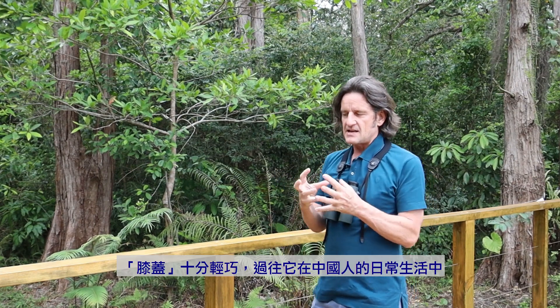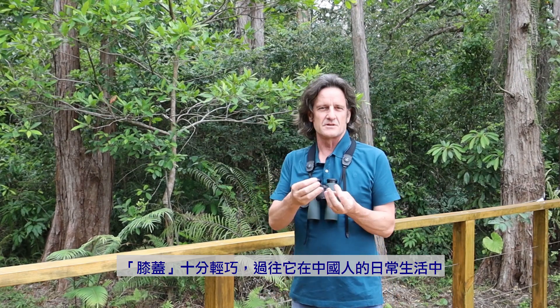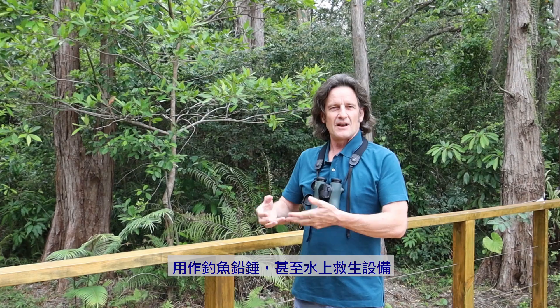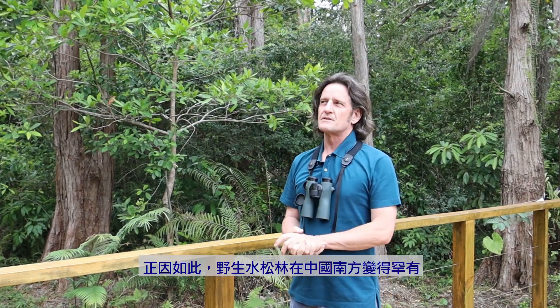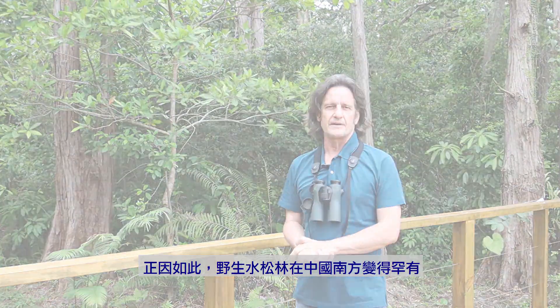These knees are really light, and historically in China they were used as fishing weights or even life-saving devices. And that's one of the reasons why it's such a rare plant throughout southern China.